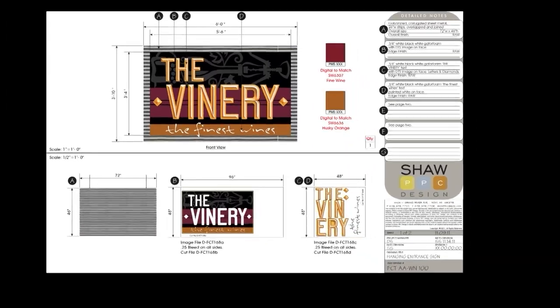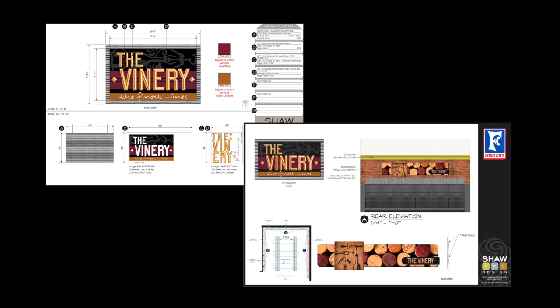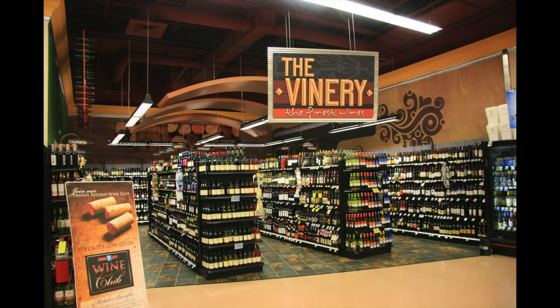Our process starts with our creative team consulting with you to establish a meaningful brand connection with your customers. At Shaw PPC Design, we turn a vision into an experience.